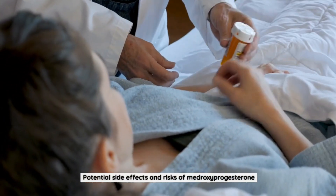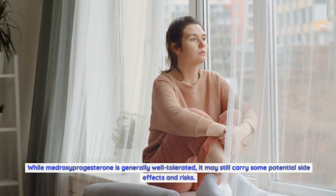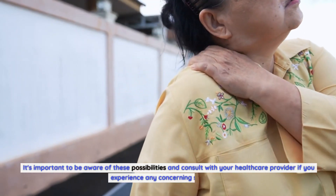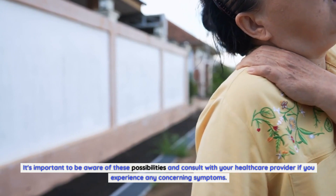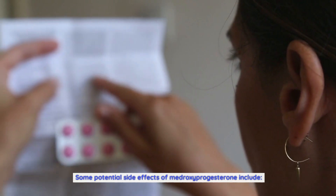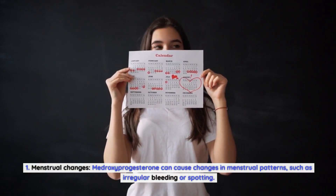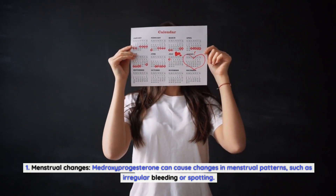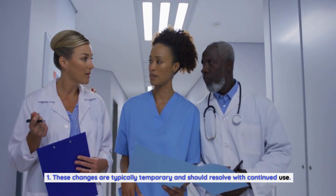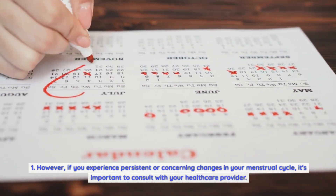Potential Side Effects and Risks of Medroxyprogesterone. While medroxyprogesterone is generally well-tolerated, it may still carry some potential side effects and risks. It's important to be aware of these and consult your healthcare provider if you experience any concerning symptoms. First, menstrual changes — medroxyprogesterone can cause changes in menstrual patterns, such as irregular bleeding or spotting. These changes are typically temporary and should resolve with continued use. However, if you experience persistent or concerning changes in your menstrual cycle, consult with your healthcare provider.